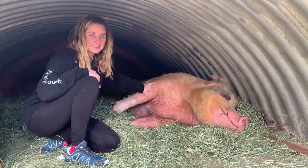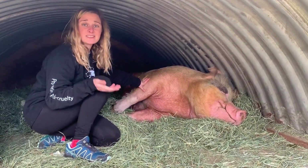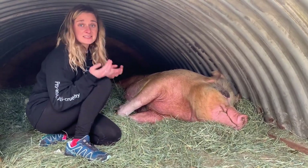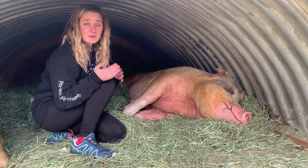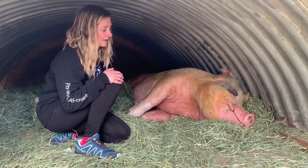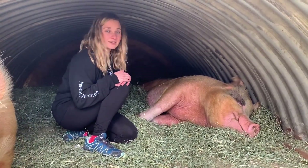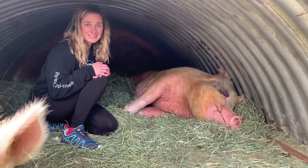This is Heart. Heart is a very special girl who was rescued from a place where she was not getting the care that she deserved and needed. They were also using Heart to make babies so that they could sell her babies for meat. This was making Heart really sad, and she ended up giving birth to stillborn babies. Heart was very depressed and was still being severely neglected. The good thing is Heart was rescued and now lives with us here at Posado's Safe Haven, where she gets all of the love and care that she deserves.